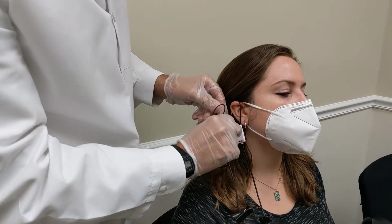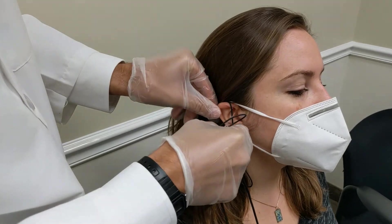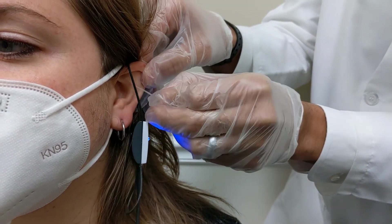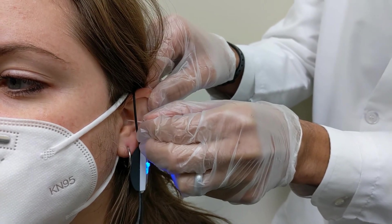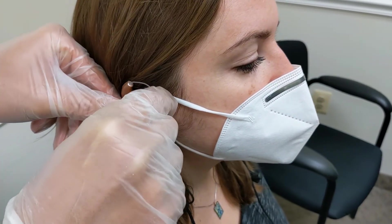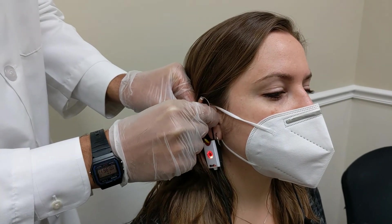Third, the probe tube that funnels the sound to the microphones is inserted into the ear canal to measure the ear canal's resonant frequencies. A sound measurement is taken at a distance of one meter from the Real Ear Measurement Speakers. Fourth, the hearing aids are placed into the patient's ears without moving the microphone probe tubes.